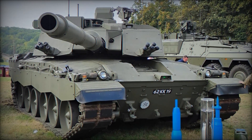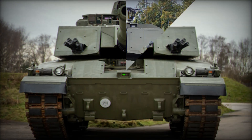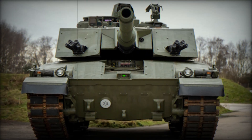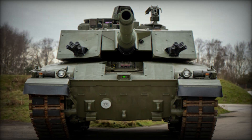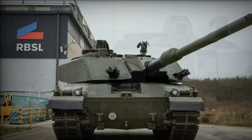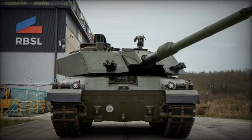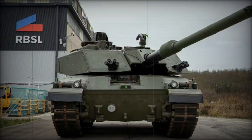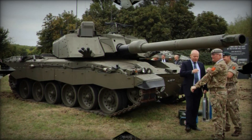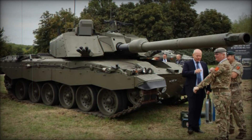The Challenger 3 will retain the fundamental structure of the Challenger 2 but incorporate substantial upgrades. The new version is expected to weigh around 73 tons and maintain the traditional track and wheel arrangement. Internally, the tank will house a four-man crew, with the driver positioned in the center of the hull and the remaining crew — commander, gunner, and loader — situated in the new turret. The power pack, consisting of the engine and transmission system, will be located at the rear.